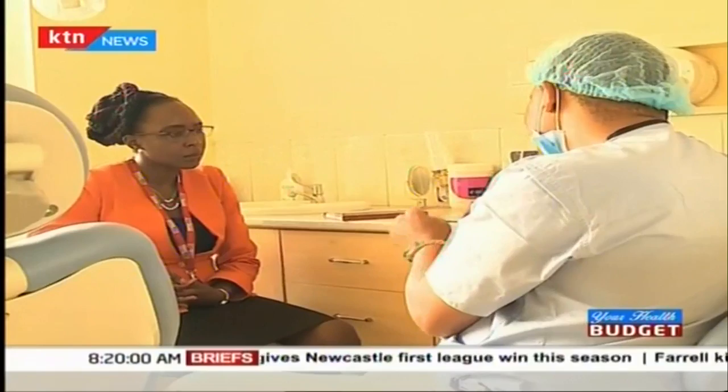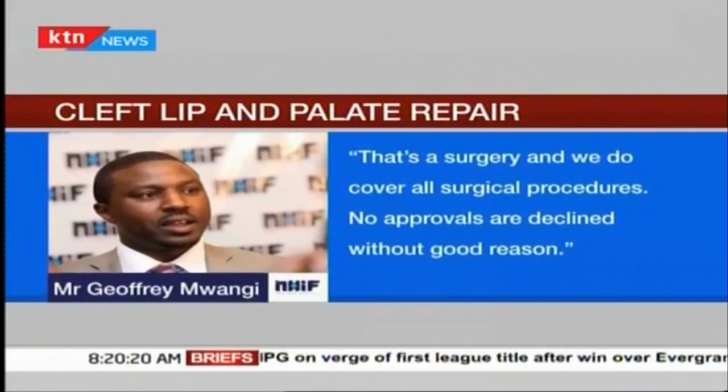What about the National Hospital Insurance Fund, NHIF? Many parents who have the NHIF card, when they go to seek approval from NHIF, they have not been getting it. I don't know what went wrong. But the NHIF civil servants scheme has been able to support — they are able to pay for it almost 100%. NHIF, through its CEO Mr. Geoffrey Mwangi, says that they cover all surgical procedures, including repairs of clefts, and no approvals are declined without reason.